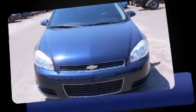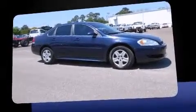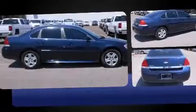The 2011 Chevrolet Impala — this four-door sedan still has less than 25,000 miles. A 3.5 liter V6 engine pairs with a sophisticated four-speed automatic transmission, providing a smooth and predictable driving experience.